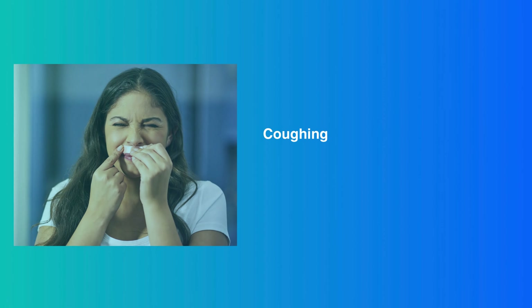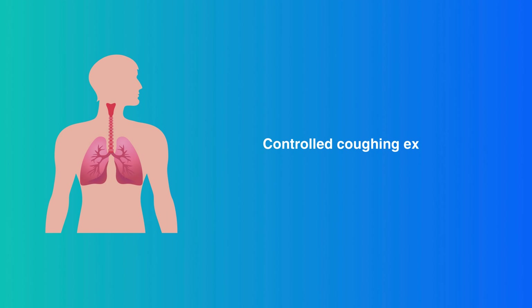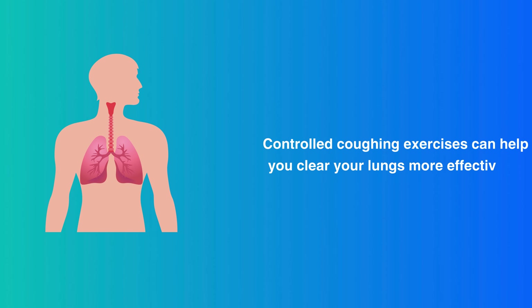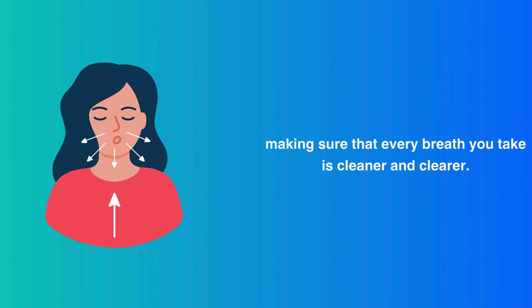Controlled Coughing. Coughing might not be fun, but it's your body's natural way of getting rid of unwanted mucus. Controlled coughing exercises can help you clear your lungs more effectively, making sure that every breath you take is cleaner and clearer.